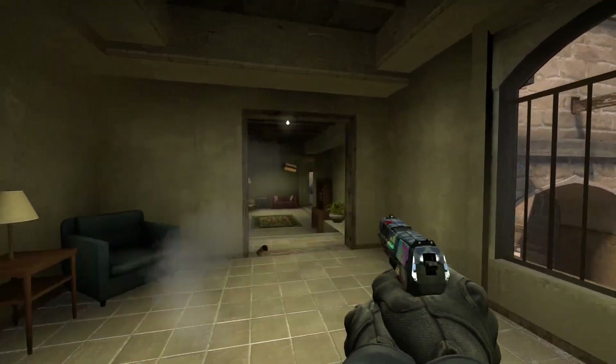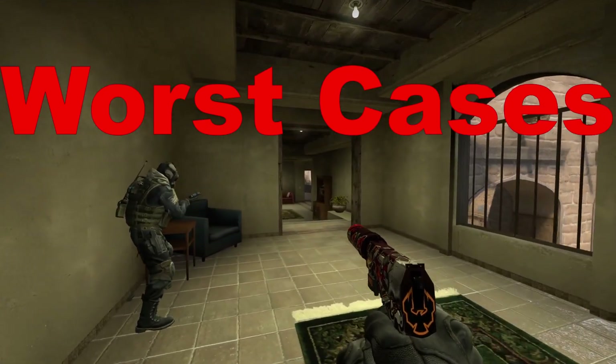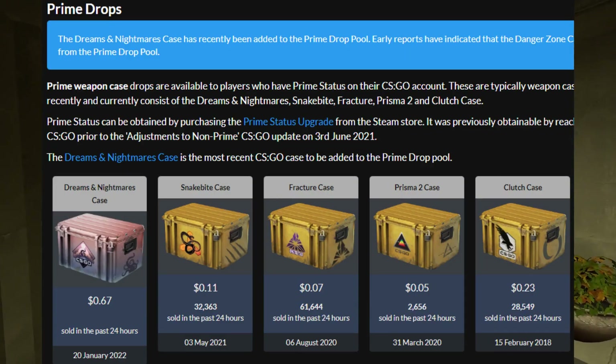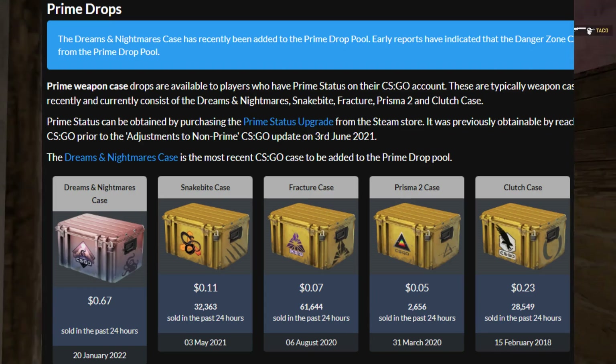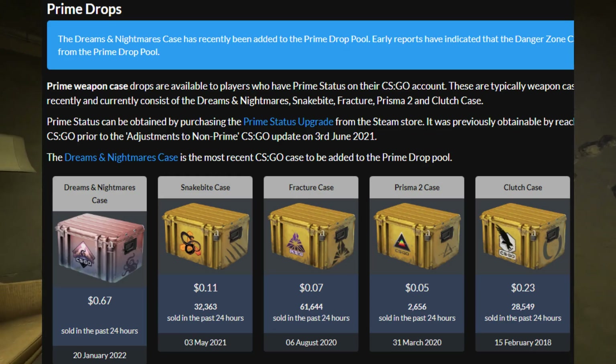First off, I got to start with what I think is probably the worst place to be putting your money, and that's going to be prime drops. I'm invested into the clutch case, which is something in the prime drops, but I'm not actively buying more of it. In my opinion, the prime drops have really been an oversaturated investment and are going to struggle significantly moving forward.